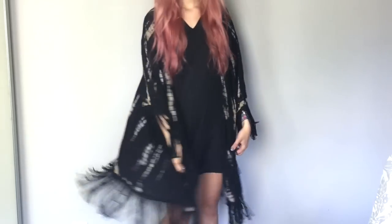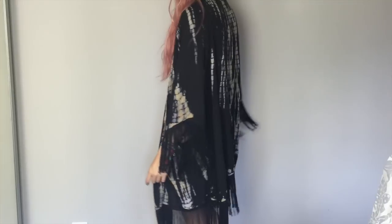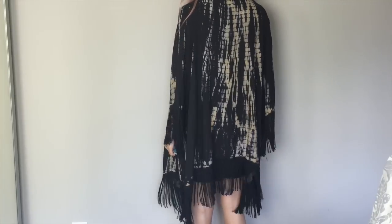Then I have a kimono. It's black with a kind of bleach tie-dye so it's an orange colour, and it has tassels on the arms and along the bottom. A lot of my kimonos are quite bright and floral and I wanted more of a grungy one to wear with like bandies and stuff, so I think this would be really good with that, and that is £16.